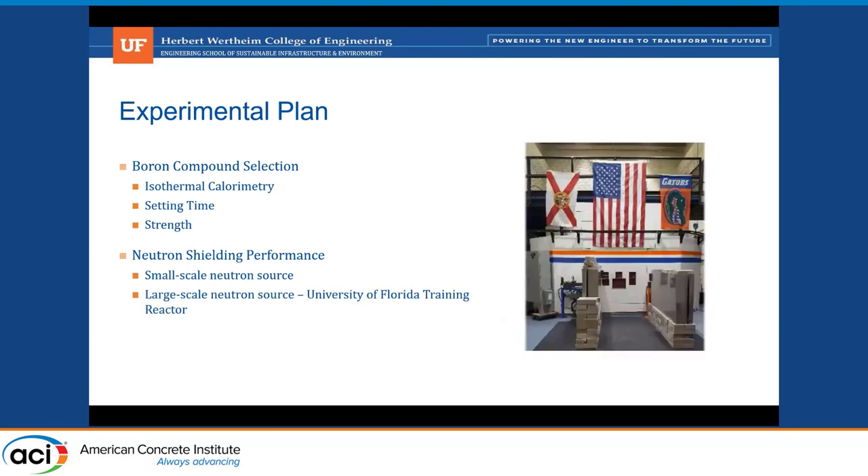Future plans involve using the University of Florida training reactor, which is a large-scale test reactor using fissioning materials to irradiate our specimens and measure neutron dose rate through depth, as well as look at long-term neutron damage in cement systems that have our admixture incorporated in them.